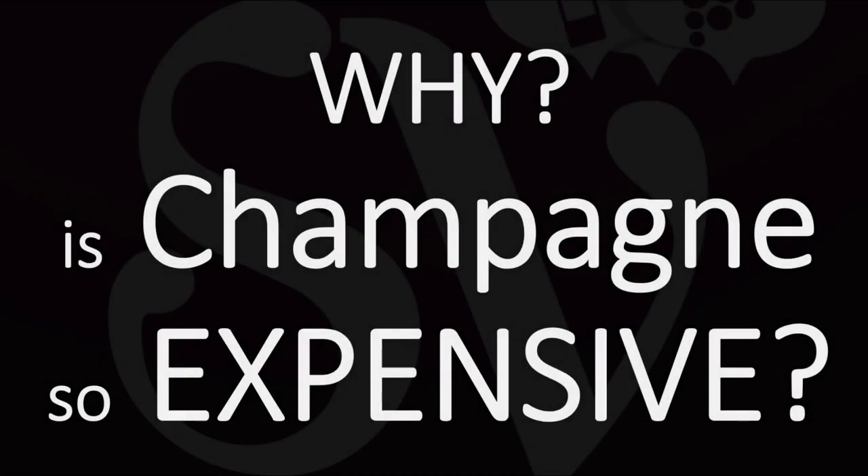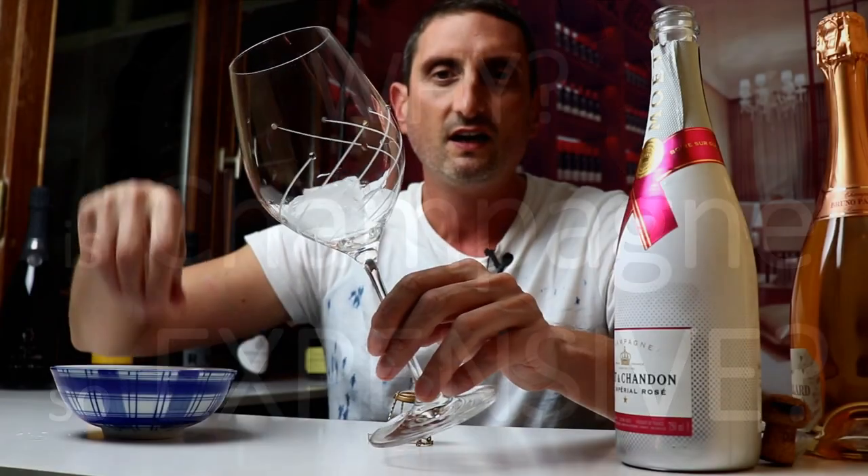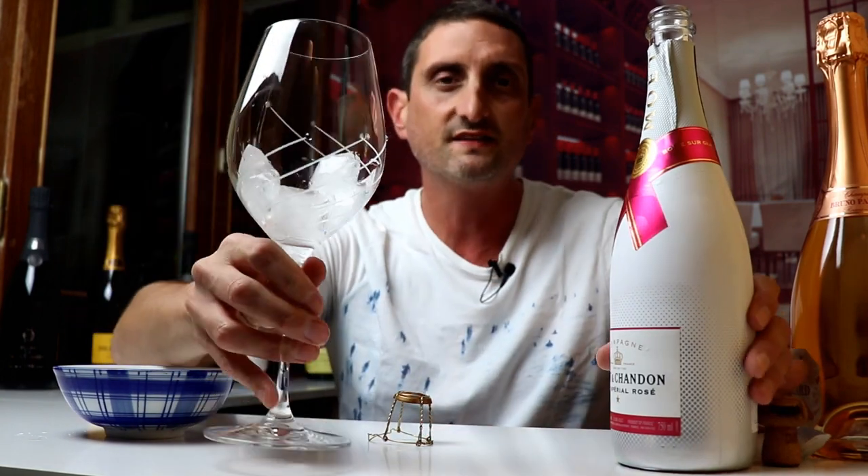What is up, guys? This is Julien, the French wine-making guy who makes wine videos here on YouTube, including yes, quite a few champagne videos indeed.